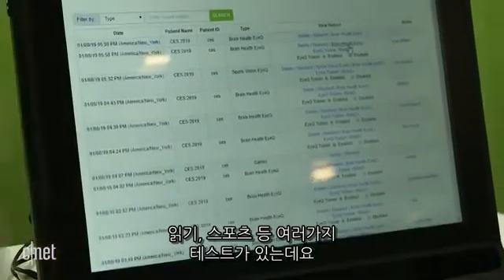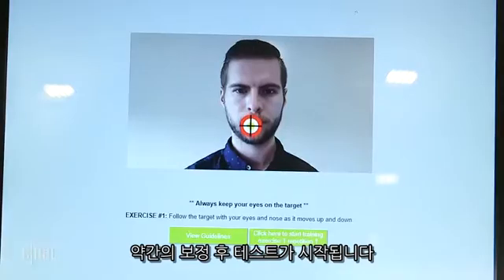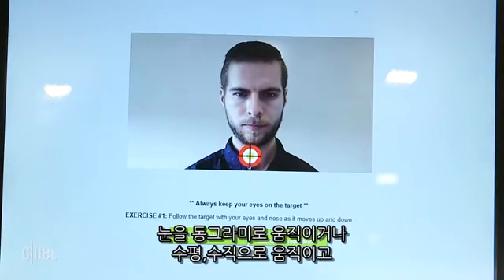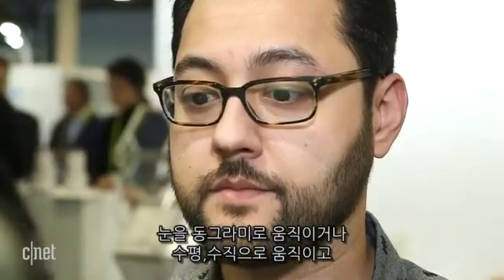There are a number of different tests — one for reading, another for sports. I'm taking one to test my brain. After a bit of calibration, the test began: moving my eyes in a circle, tracking horizontally slowly, then up and down.